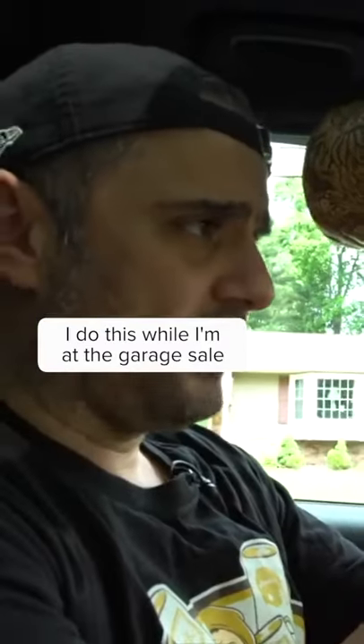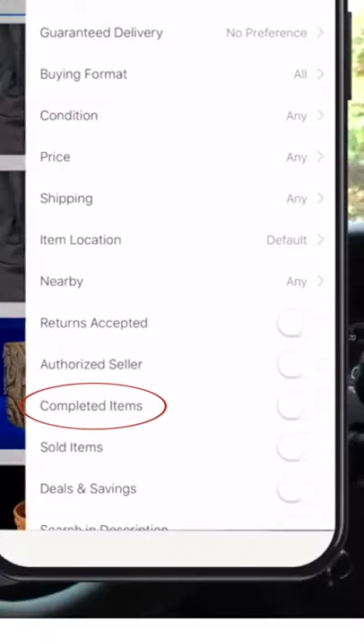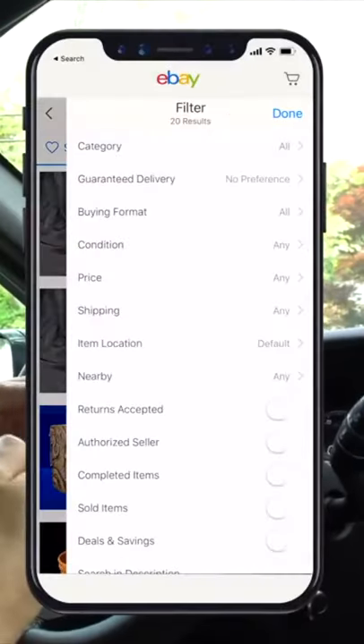This Disney Tree of Life mug was listed for a dollar. Look what it goes for. The 'completed' filter on eBay shows how many of that item have sold and how many have not sold. When you have the sold part toggled, it shows what they've actually gone for. The screenshots you're going to see here are coming right from my phone recordings, showing prior auctions and what they've sold for.